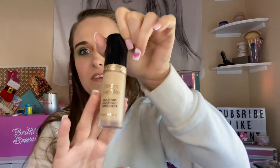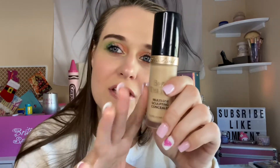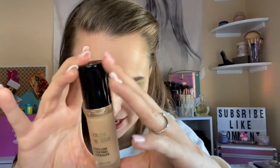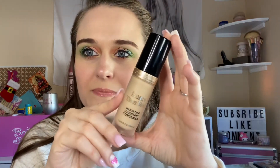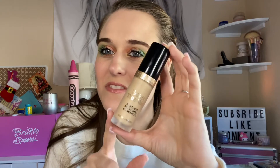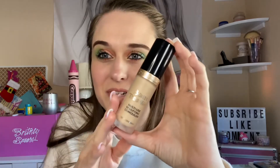This Too Faced concealer — I'm really loving it. I wore this twice now and it does not crease like others. The Shape Tape by Tarte creases on me, but this does not, even though it matches my skin tone very well. I wish it was a little lighter, but you can mix any products to make it lighter. That's what I'm gonna have to do, but it does not crease — that's the important thing for me because I do crease up with all the wrinkles. I really do enjoy this.